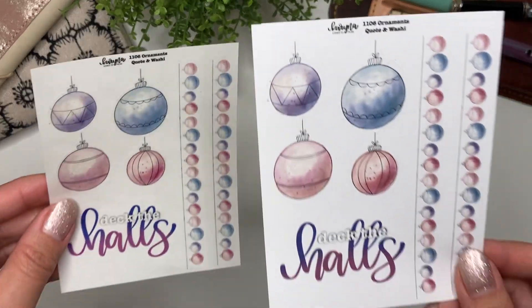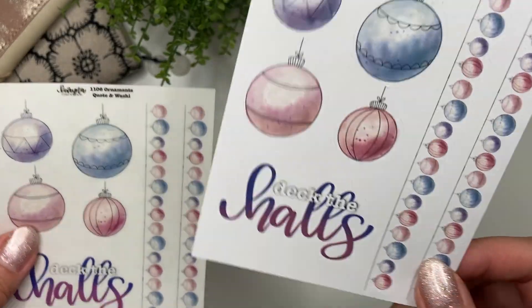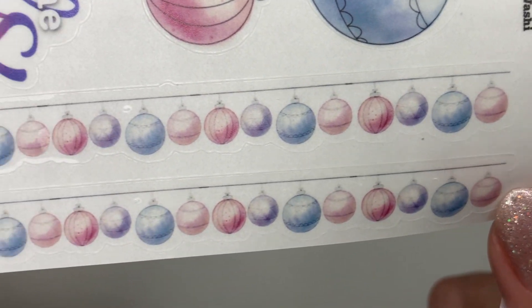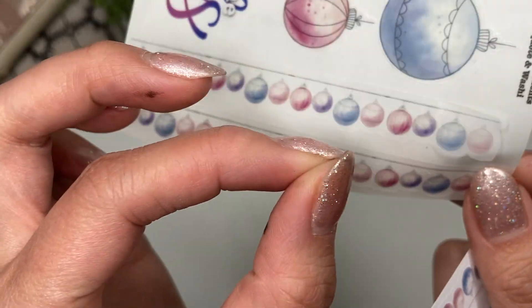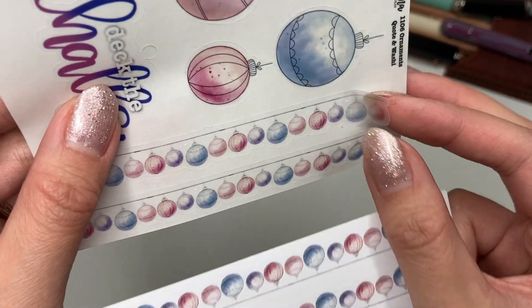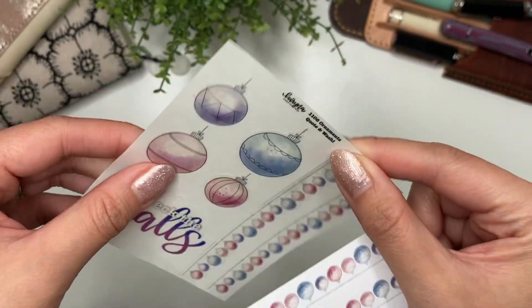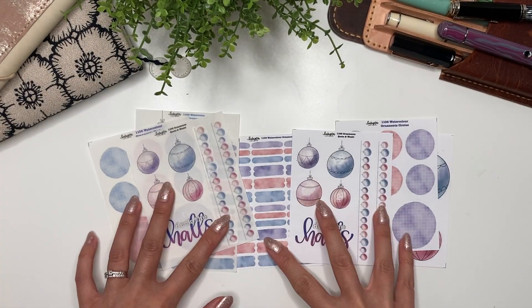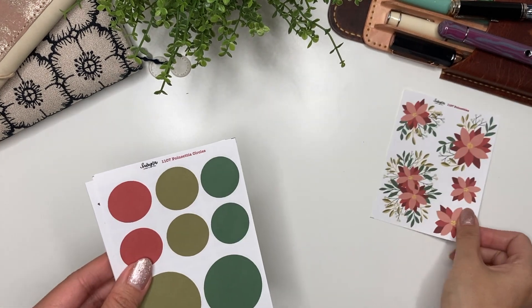Lastly for that collection, the quote and washi — I did the washi as all the ornaments on one long string, so you can use it as a garland or decoration. That is the watercolor ornaments collection.